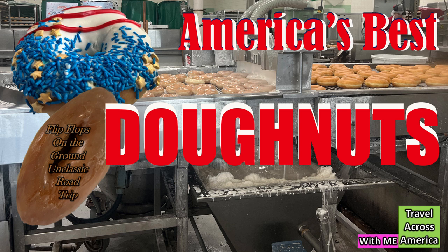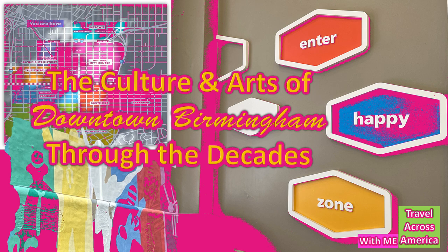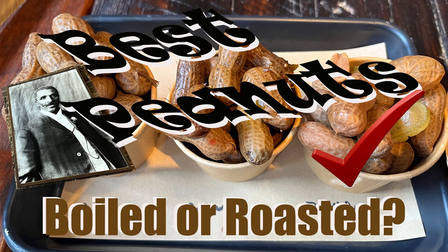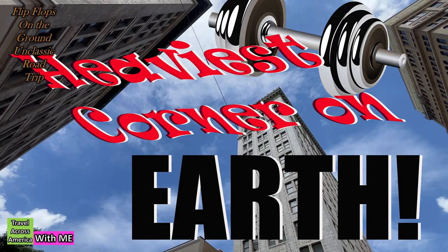And I want to encourage you to watch the videos of my five-mile walking tour of Birmingham, Alabama. I know it's not on the beaten path, but there is so much to see in Birmingham. Watch the videos — like Landmarks of Today and Yesterday, and The Heaviest Corner on Earth. What does that mean? You'll have to watch the video to find out.